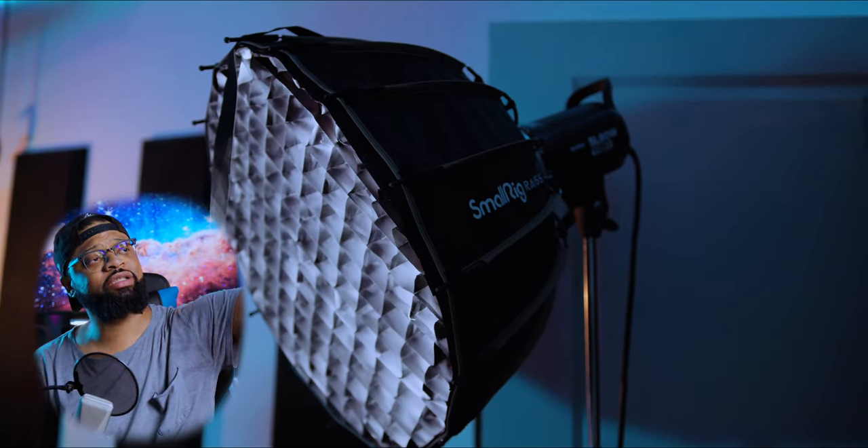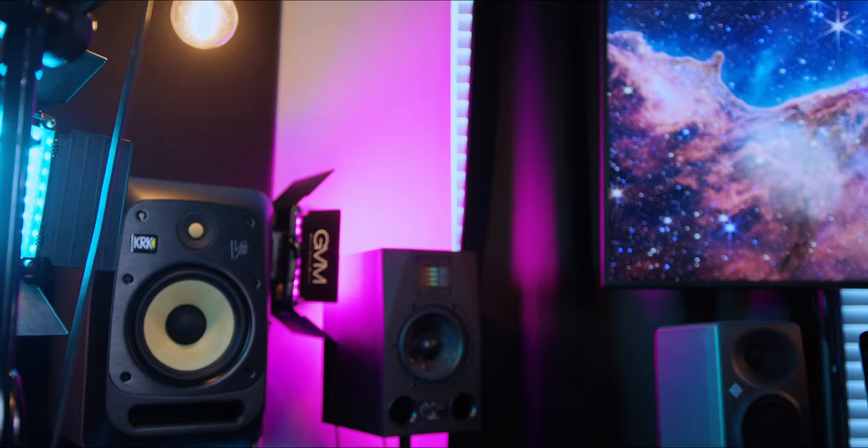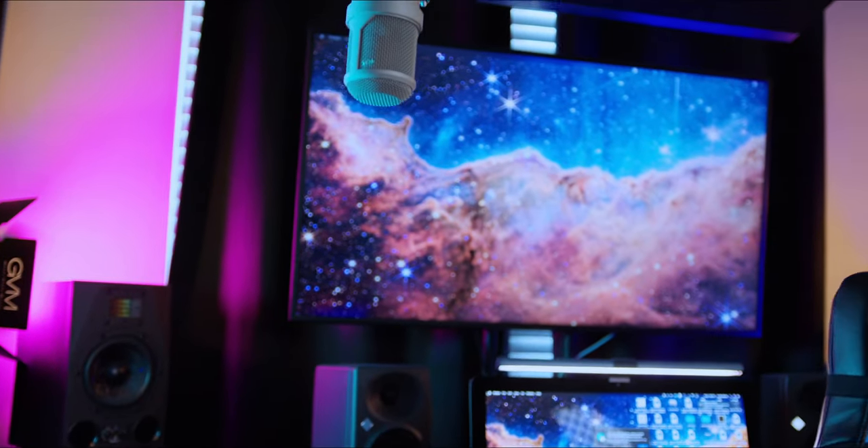Now let's talk about lighting. I have a very simple lighting setup — it looks complicated but it's really not. There's no three-point lighting or hair lights. My key light is the Godox SL60 with a Small Rig softbox attached, and I have a grid velcroed in to shape the light. It's not too bright or visually invasive. I also have a larger Neewer softbox — twice the size — for when I want to blast the entire studio.